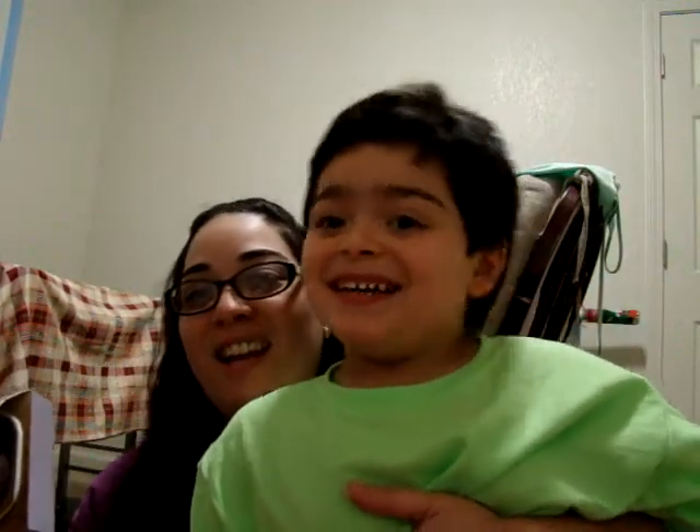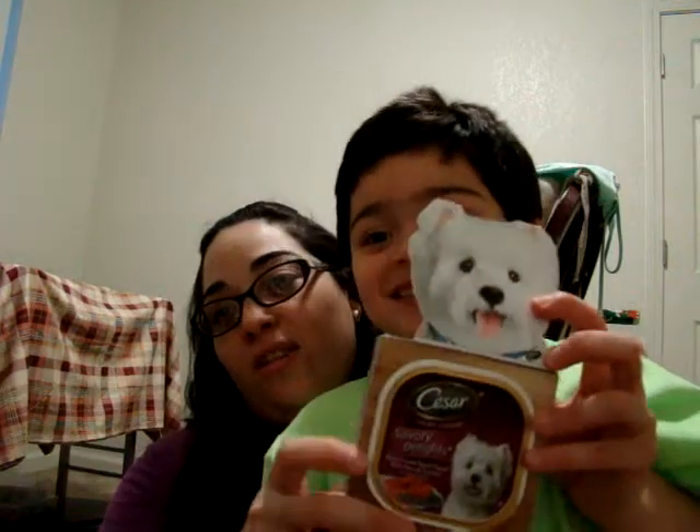Ian, say hi to the friends! — Hi! Come on, to the front, to the camera. I know it's weird. Say hi! — Hi friends! Okay, the dog food. And it also came with a coupon — one dollar off any Caesar.